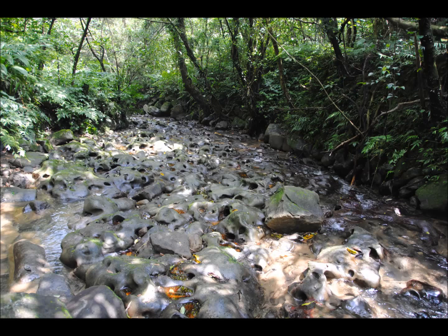The Maokong pothole area is roughly 20 metres wide and almost 200 metres long. Seen from afar, the potholes look like overlapping faces at the bottom of the stream.